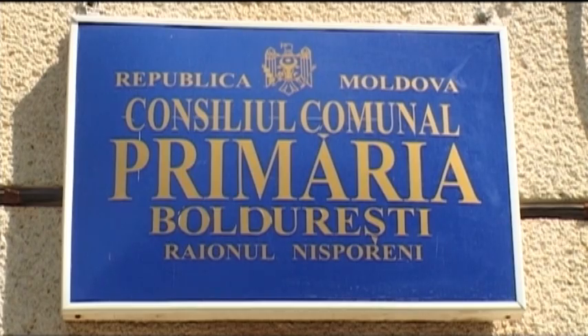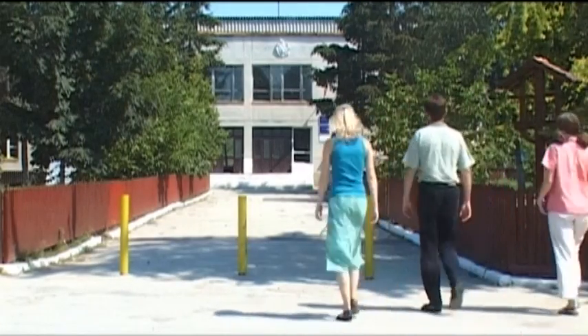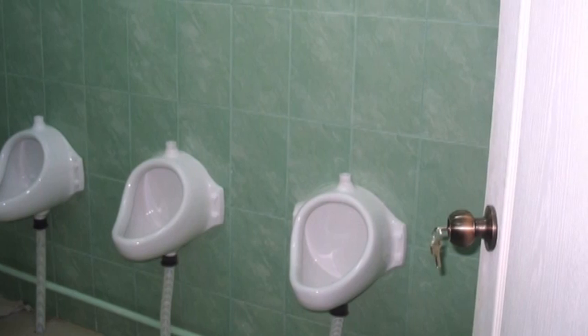The Baldureshti authorities explain why they chose to use urine-diverting dry toilets after finding out about the demo toilets in Ukraine. We were visited by WECF, who showed us a short film about EcoSan toilets. So I was thinking, why should it not function for us? What they can do, we can do as well.